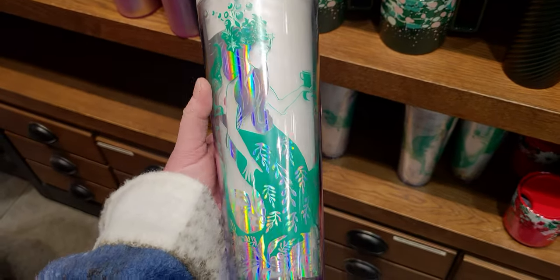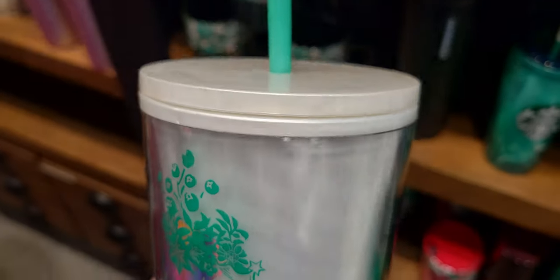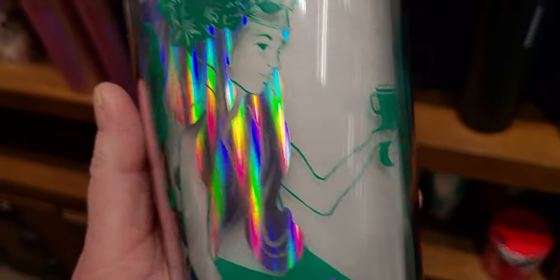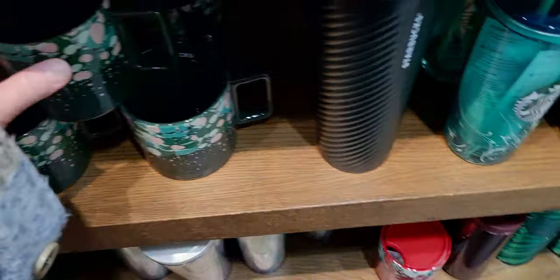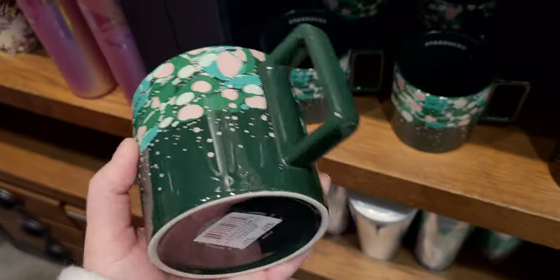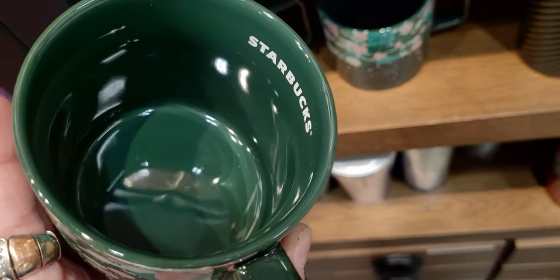This mermaid cup is $22.95 and the lid almost looks like a pearl — like an ocean pearl, with a beautiful pearlescent look. The mermaid's tail goes all the way around and there's so much detail I keep noticing more things as I turn it. Then there's a little coffee cup for $12.95 with a square handle and Starbucks stamped on the inside of the mug.